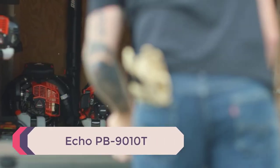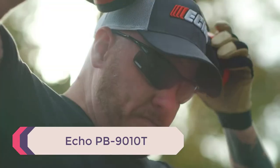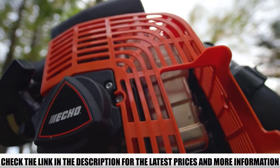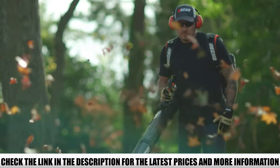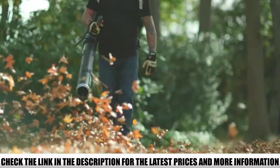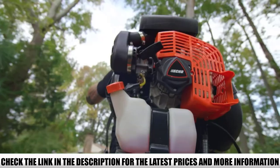Number 1: Echo PB9010T. Of all the backpack leaf blowers reviewed, the Echo PB9010T features one of the biggest and most powerful engines you'll find on a machine like this. Producing an industry-leading blowing force of 48N, its 79.9 cubic centimeter engine blasts out air with so much force that very few things will stay standing in its path. In fact, if you're not weighty enough, this blower might actually blow you away — and that's facts.